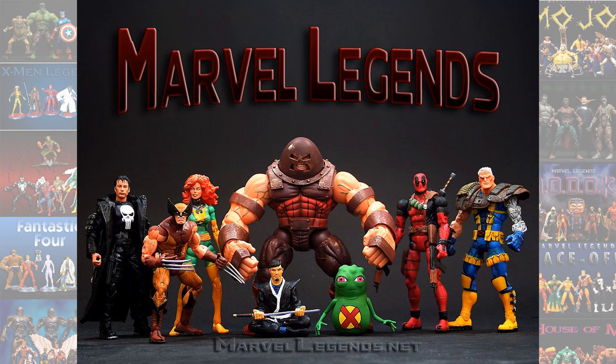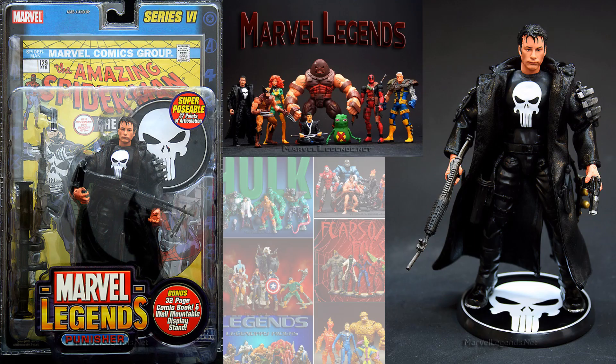We got the Thomas Jane version of the Punisher in Series 6 of Toy Biz.